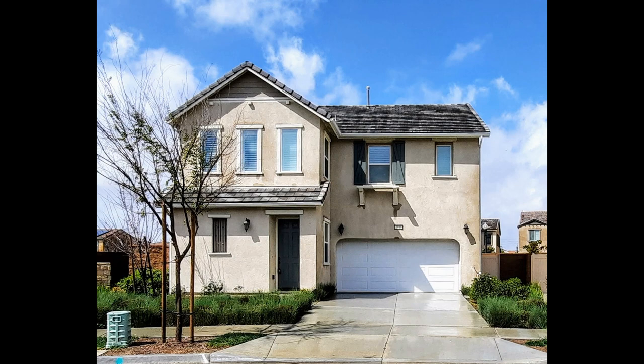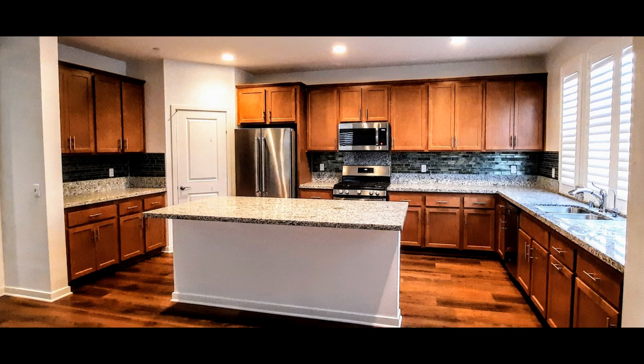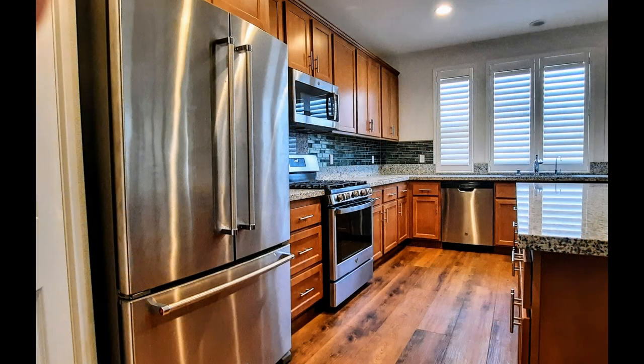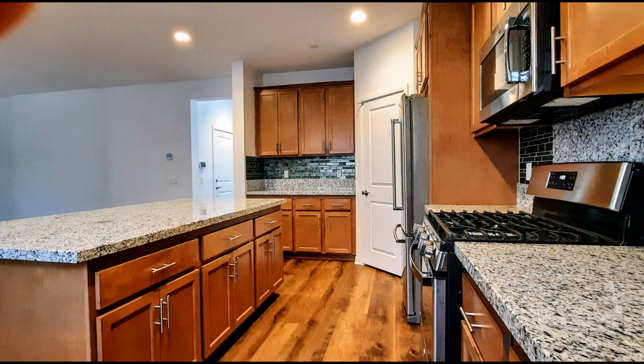Check out this charming three-bedroom house with amazing details. The kitchen boasts granite countertops, tons of cabinet storage, sleek stainless steel appliances, and an island that doubles as a breakfast bar. It opens up to the living room, which comes with gorgeous wood flooring and huge windows that let in plenty of natural light.